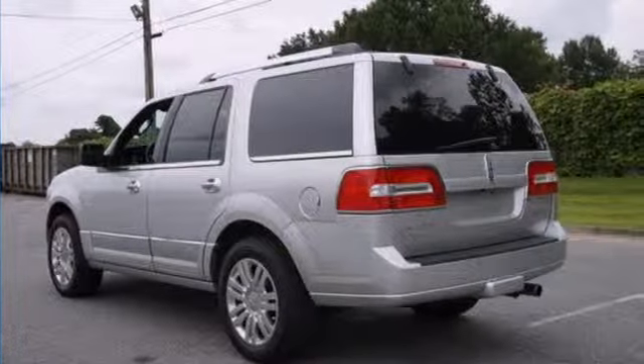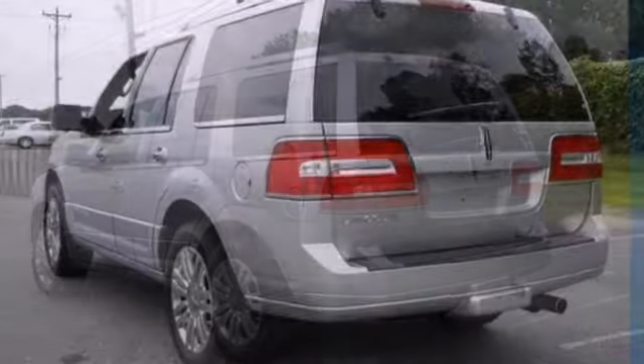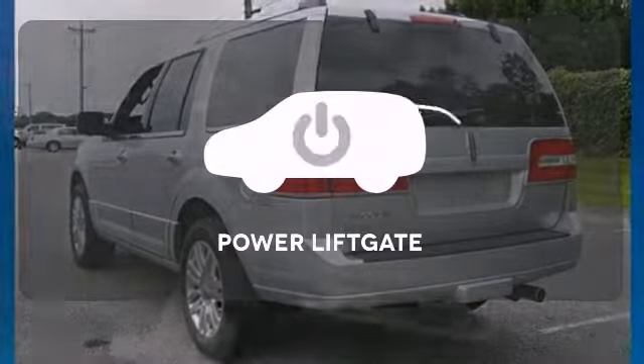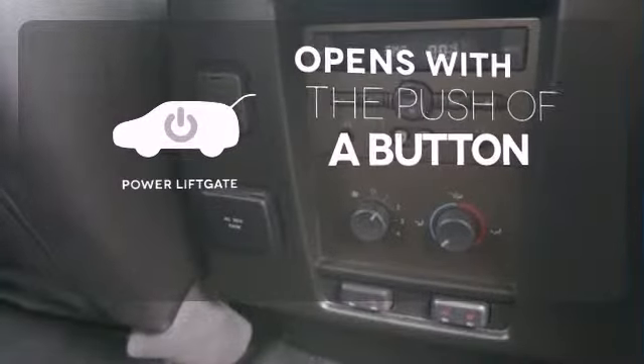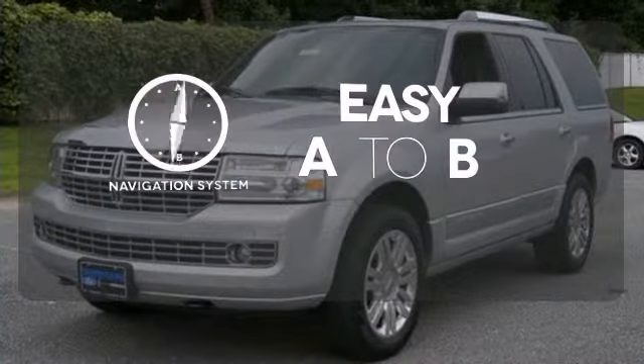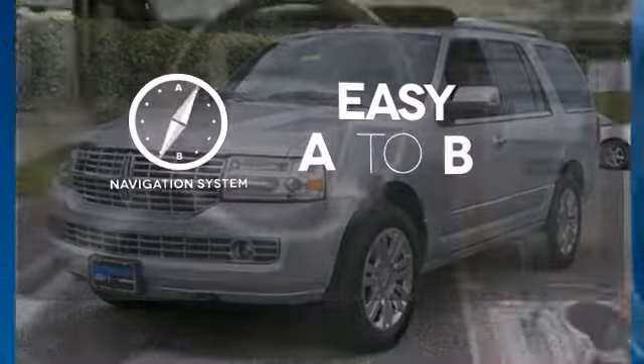Feel comfortable as you travel with its heated and cooled leather seats, adjustable foot pedals, and dual zone climate control. The power liftgate offers automatic rear door operation with the push of a button. Feel confident getting from point A to point B with the navigation system.